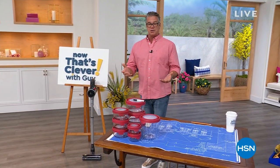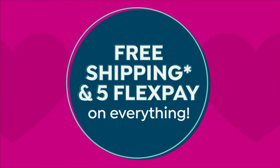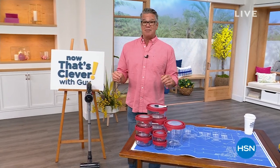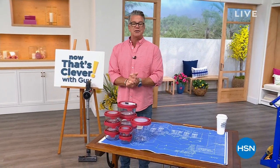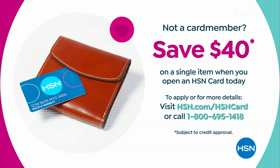We are still celebrating customer appreciation but we've only got one more day — it goes to the end of the month. Today we have free shipping on everything and five Flex on everything. We even have more than five Flex with my pick of the first hour. We're also doing $40 if you get a brand new HSN credit card — we'll put $40 in your account, which you can use on anything.